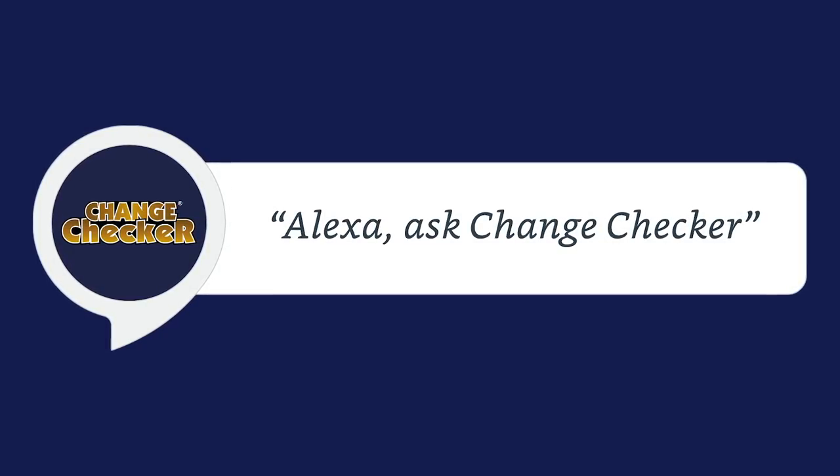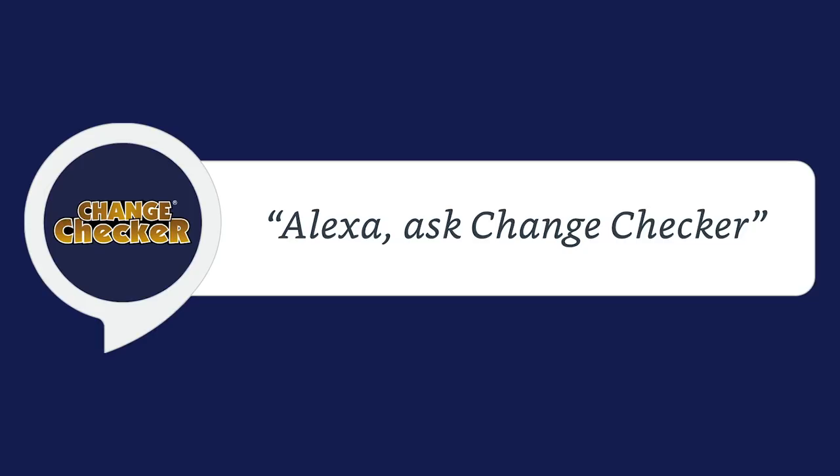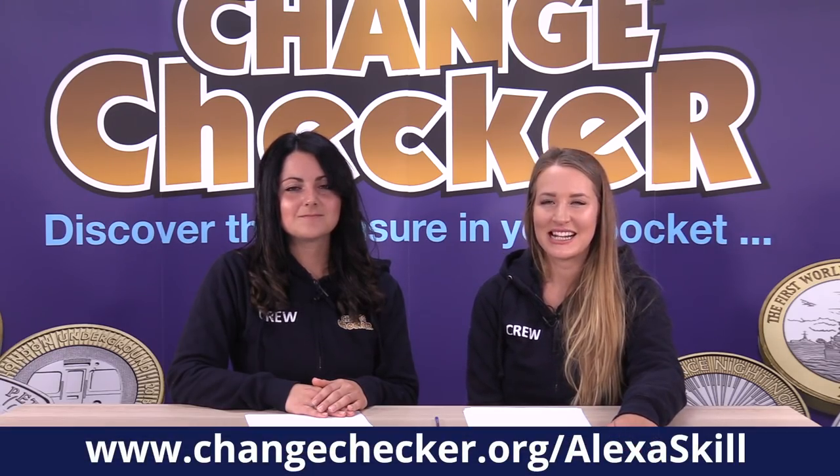We've launched our brand new skill for Alexa and we're really excited for you to try it out. All you need to do is head over to Alexa, download the skill, and simply ask Change Checker to find out about all the 50p and £2 commemorative coins you can find in your change. Head over to changechecker.org/alexa-skill, download it, and all the information you need is there. We'd really love for you to try it out and give us your feedback. It's been really busy here with loads of exciting news updates and coin releases - make sure you join us next month where we'll be discussing everything coin related for the month of June.